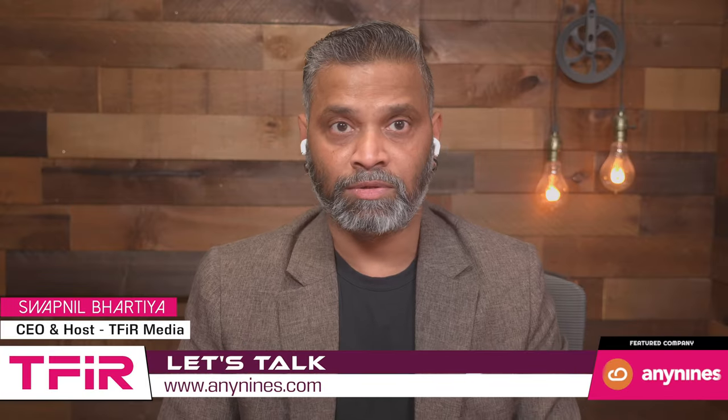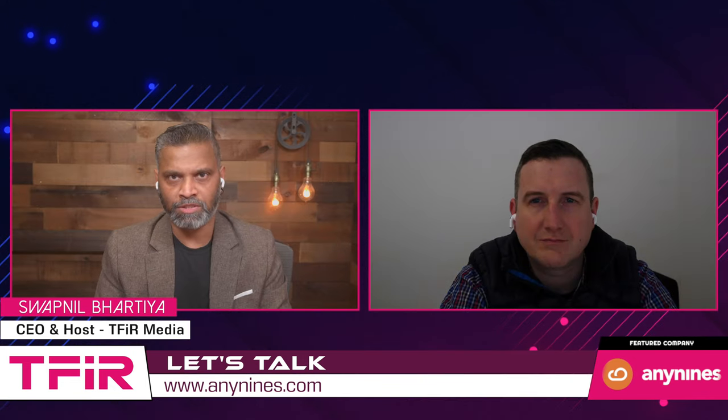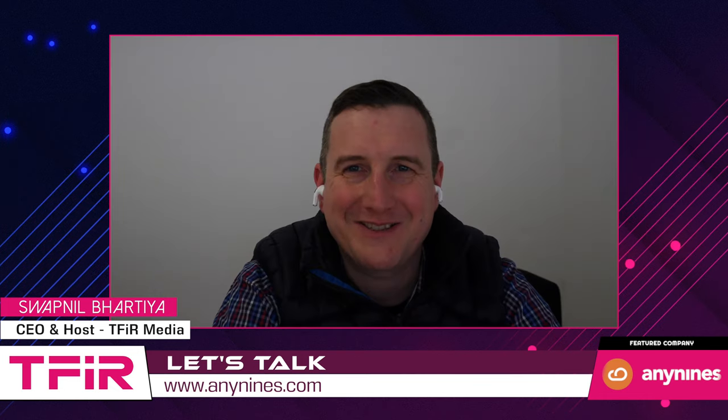Hi, this is your host, Swapin Bhartia, and welcome to another episode of TFI Less Talk. Today we have with us once again Julian Fisher, CEO of Any9s. Julian, it's great to have you on the show. Great to be here too.